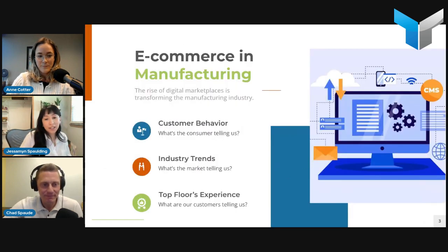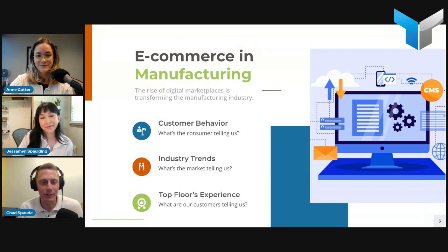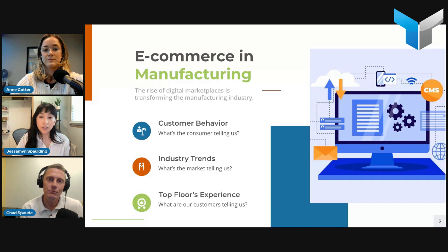The only thing I'll say is I'm super excited about this topic. I think every other conversation we're having is centered around some form of e-commerce, and certainly a lot of the projects we're managing right now have e-commerce elements to them. It's definitely a hot topic right now.